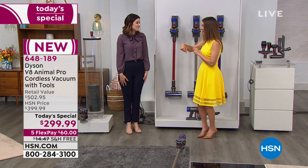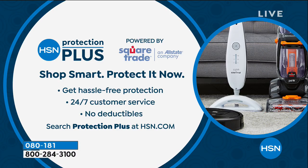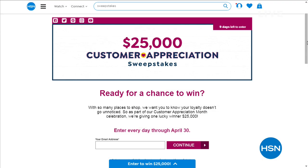We're going to mention a few other items, but if there are any Dysons remaining, there'll be another great presentation in a few hours. Now's the best time — go online to hsn.com to lock in your savings. If you want HSN Protection Plus, shop smart and get hassle-free 24/7 customer support. We also have a sweepstakes — it's April, our customer appreciation month. You can win $25,000, and you can apply every single day at hsn.com. Also place your order for our Dyson Today's Special.